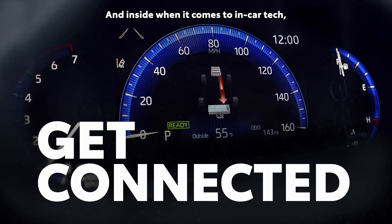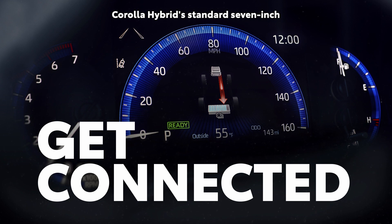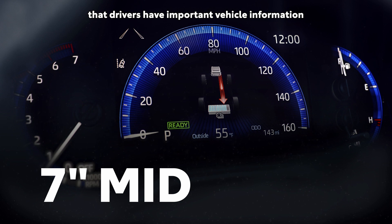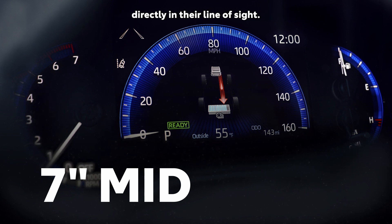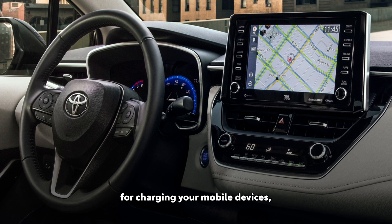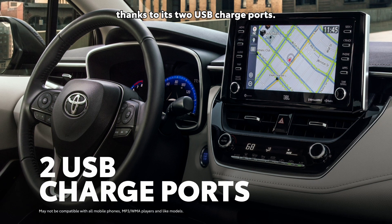And inside, when it comes to in-car tech, Corolla Hybrid's standard 7-inch multi-information display ensures that drivers have important vehicle information directly in their line of sight. Corolla Hybrid also provides great support for charging your mobile devices, thanks to its two USB charge ports.